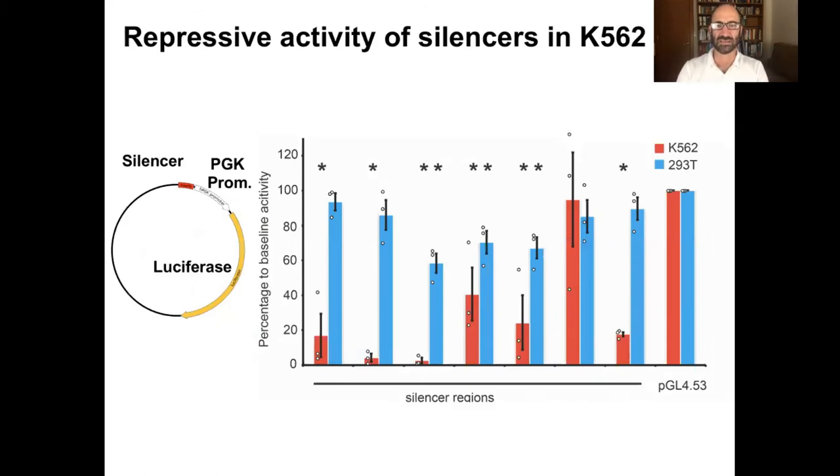We've validated whether they're truly silencers. We take them, clone them upstream of a very active promoter called PGK upstream of a luciferase construct in a transient transfection. The silencers, for the most part, will actually shut off gene expression in this reporter assay. Occasionally there'll be one that fails, but I think over 90% of them succeeded.